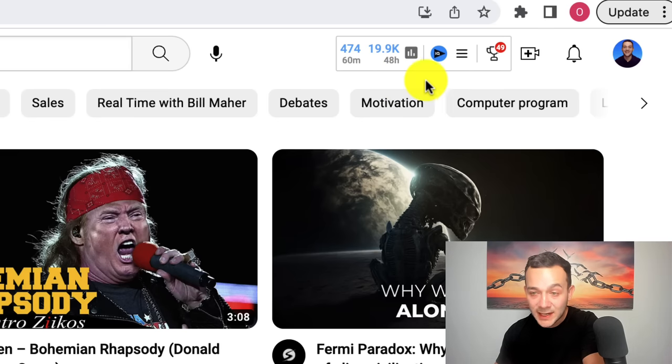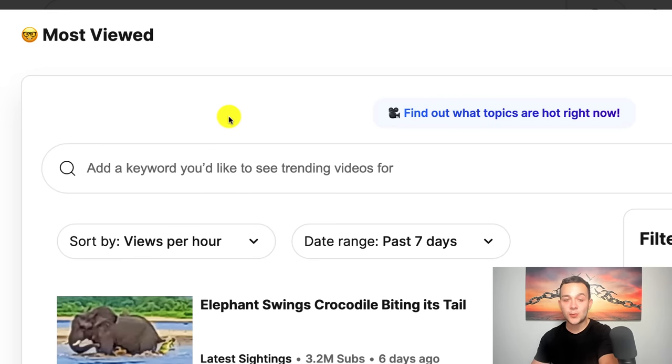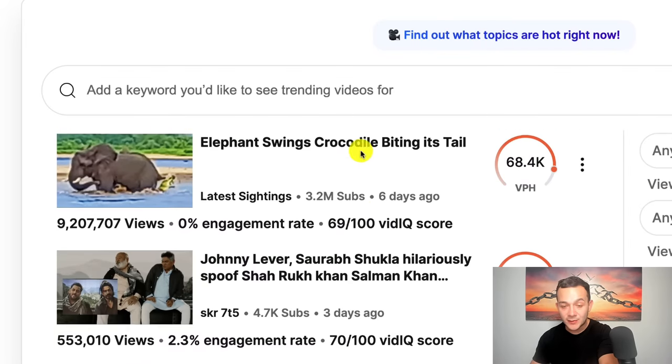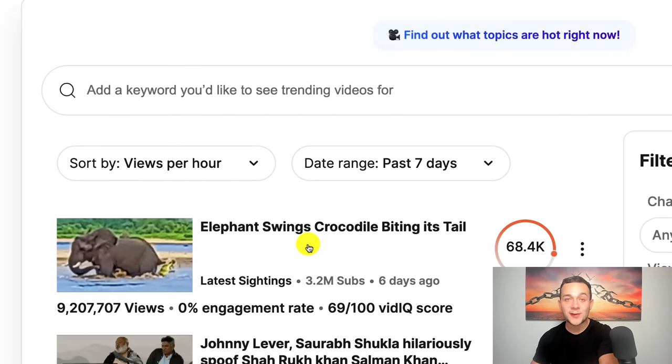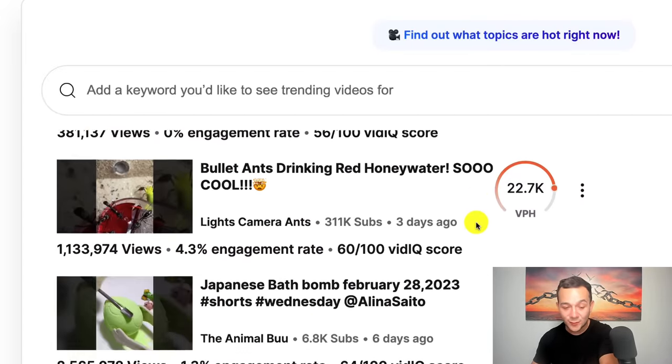You want to click onto this icon and simply click onto 'most viewed.' You'll then be taken to a screen where you want to select the dropdown filter and sort by views per hour. You'll see a bunch of different YouTube videos that are currently going absolutely viral, shown by the number of VPH — views per hour. For example, this video is getting almost 69,000 views on average every single hour. All you want to do is look for one of these viral videos.